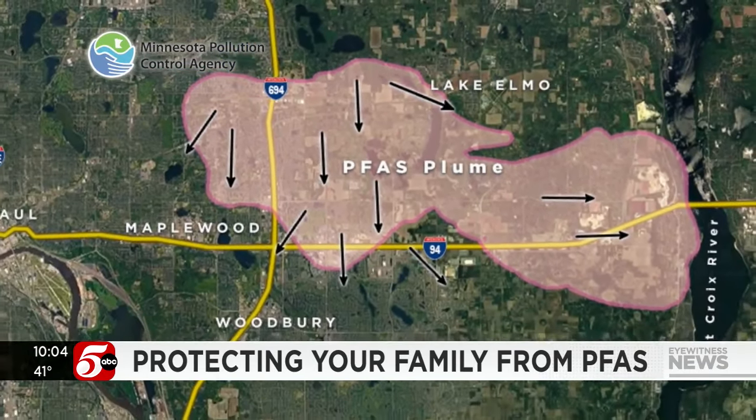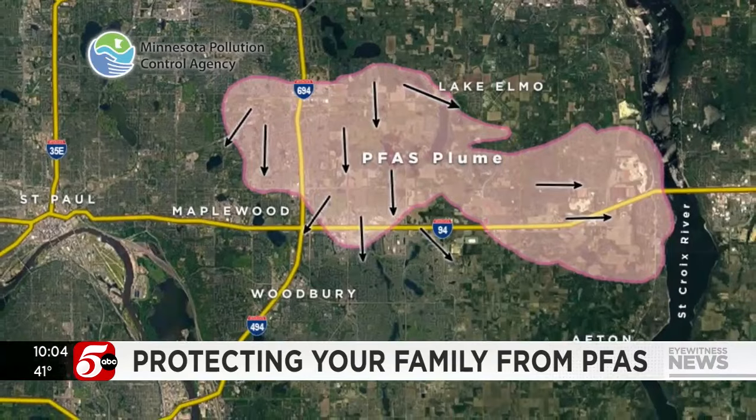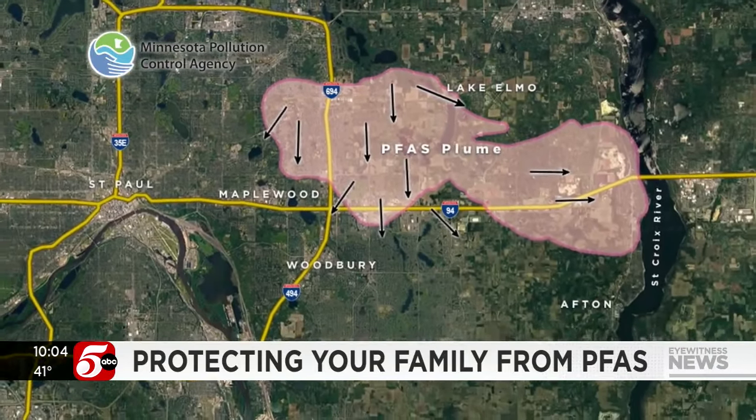The agency is sharing a map showing where a PFAS plume is heading in the East Metro in coming decades. Is this the new normal? Yes. The more we look for it, the more we're going to find it — and the more we're going to have to deal with it.